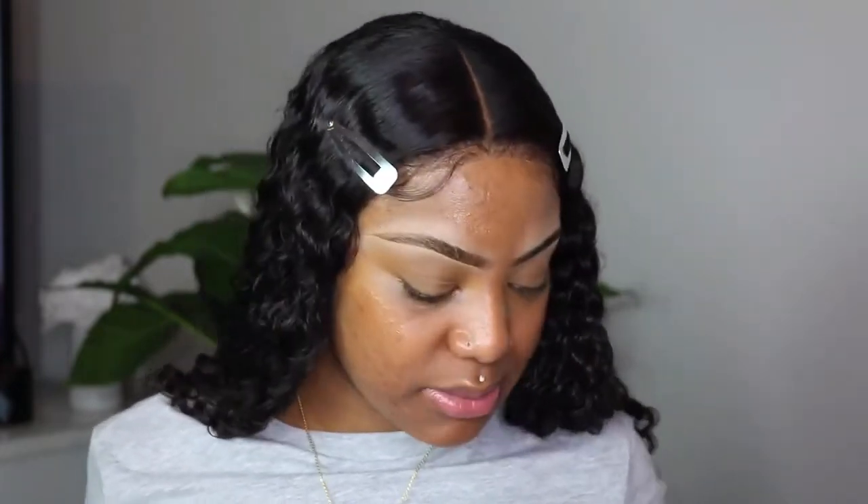Now let's get into the makeup. I'm using this stick - it's really nice and I feel like it suits women of color really well. I'm putting it on my face. I'm so excited about this wig, y'all - the quality is really nice. It'll be listed in the description box below. Make sure you take advantage of the Black Friday sales - I'll try to give you discount codes. It's that season for discounts.